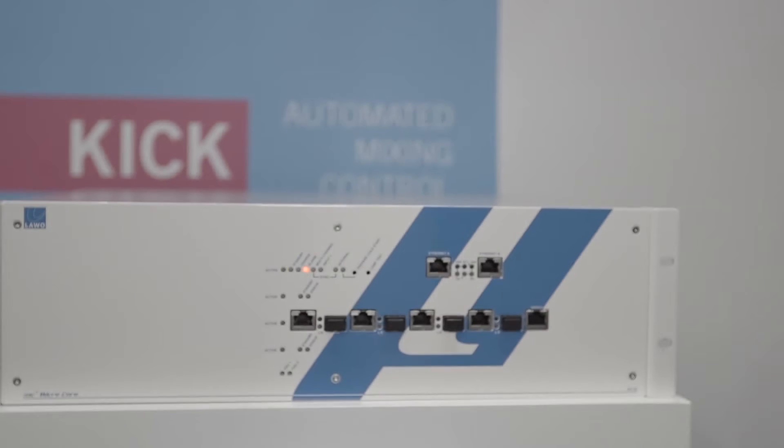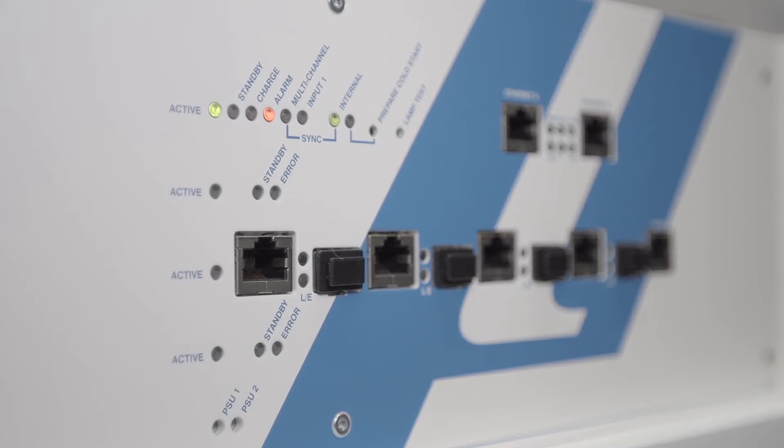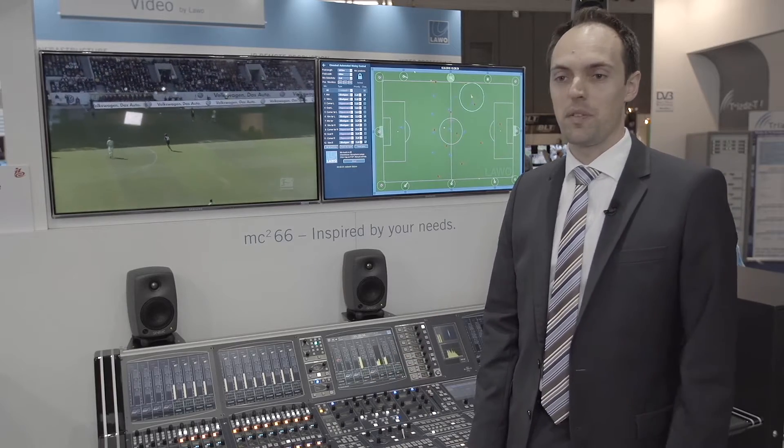It's a technology which can be used in combination with LAVO MC2 series consoles, but it's also available as a pure hardware solution for non-LAVO consoles using the brand new MC2 microcore we just launched at IBC 2015 as well.